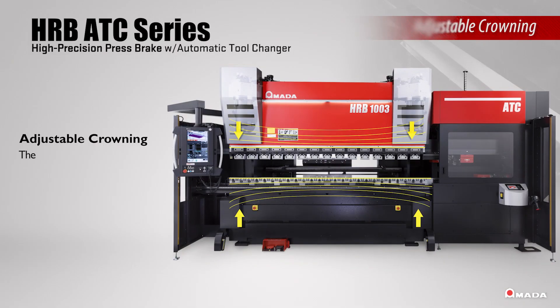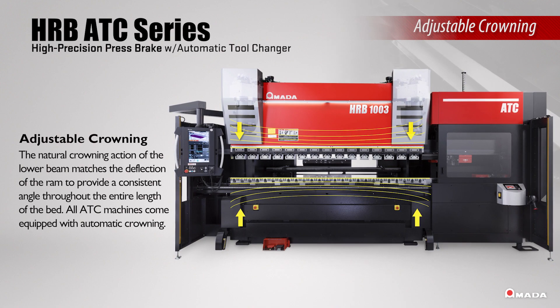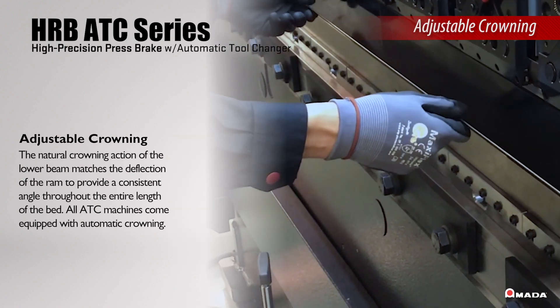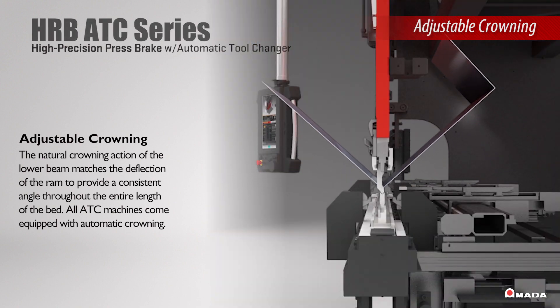All ATC machines come equipped with automatic crowning. The natural crowning action of the lower beam matches the deflection of the ram to provide a consistent angle throughout the entire length of the bed.